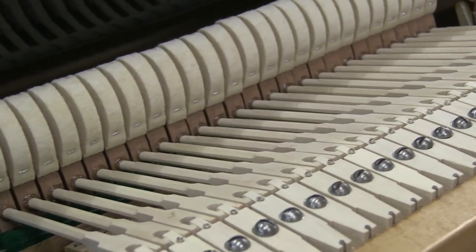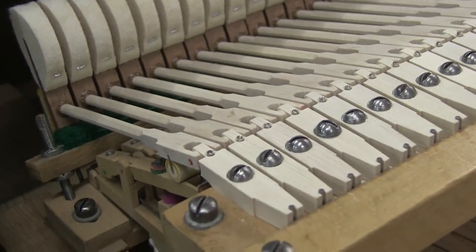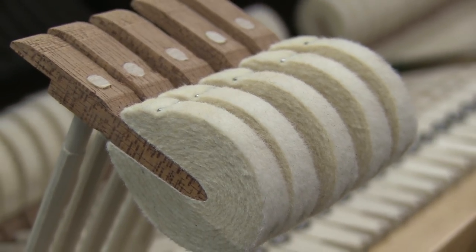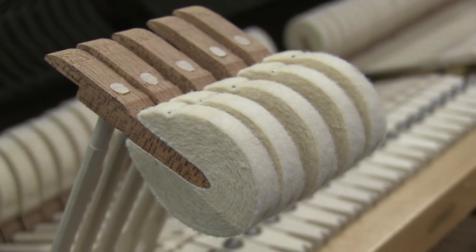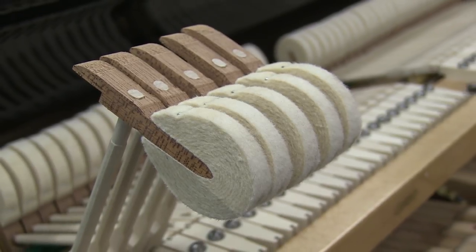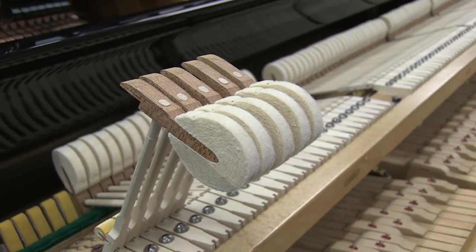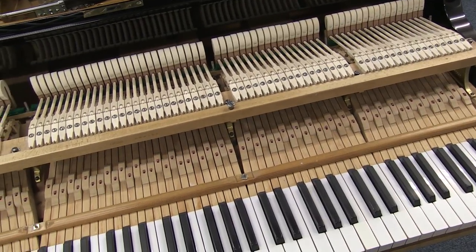This piano also has new hammers and hammer shanks. New hammers have the best elasticity and largest frequency spectrum, creating a richer and more dynamic tone. The new shanks mean there is less friction when you're playing and you'll get a more precise touch. Of course, these will last for many decades.